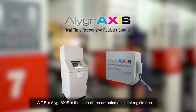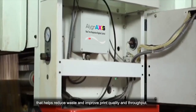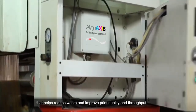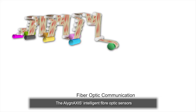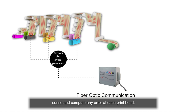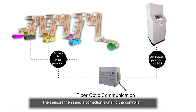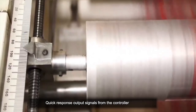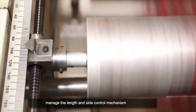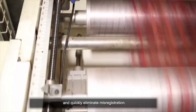ATE's Align Axis is the state-of-the-art automatic print registration control system that helps reduce waste and improve print quality and throughput. The Align Axis's intelligent fiber optic sensors sense and compute any error at each print head. The sensors then send a correction signal to the controller. Quick response output signals from the controller manage the length and side control mechanism and quickly eliminate miss-registration.